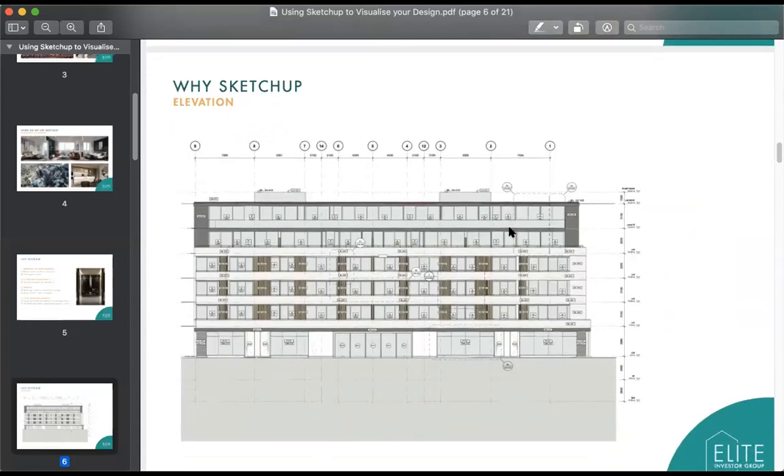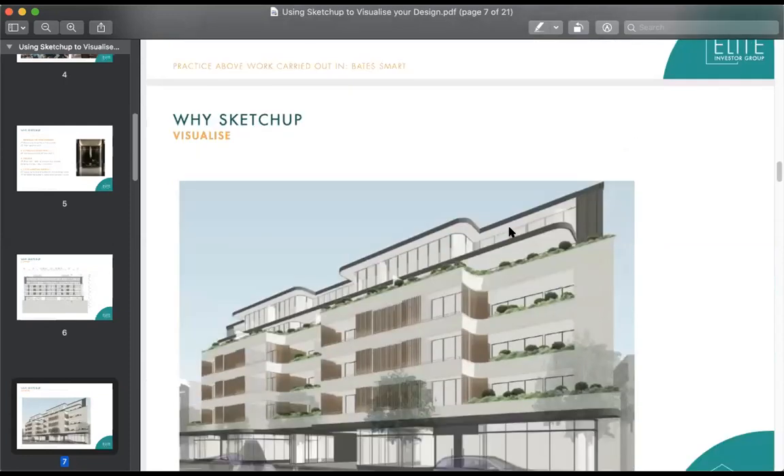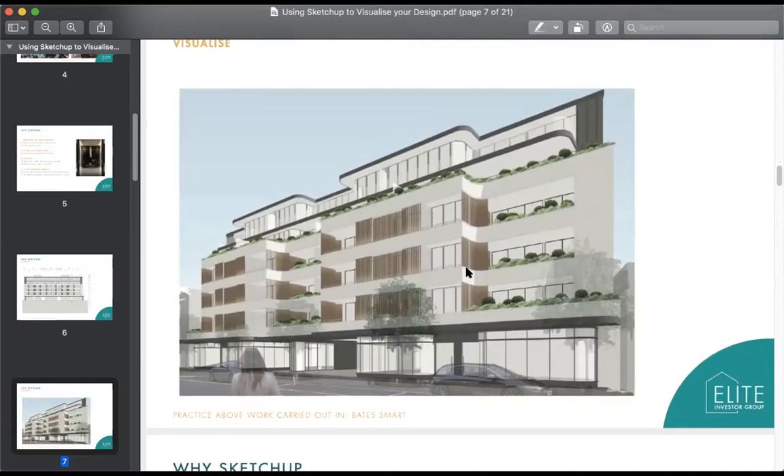SketchUp can also give you sunlight — there's a lot of sunlight testing and studies you can do. When you get more advanced, you can geo-locate SketchUp so it goes to the exact location in the world for your building. That's really useful for bigger buildings where sunlight studies are important — to check you're not impeding on other people's sunlight.